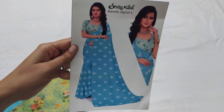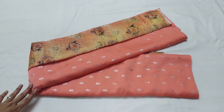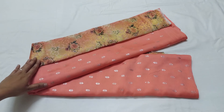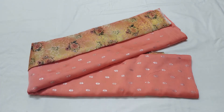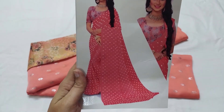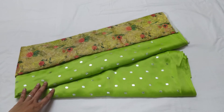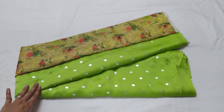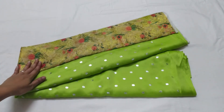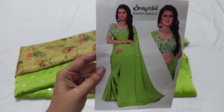Here is the sari catalog picture. The sari color is a light pink shade. It has a silver print design and the blouse also has a dark shade. It has a light purple shade. You can see a silver printed design in the dark shade, and the blouse also has a green color shade with a digital printed design. The catalogue picture is made in this look.